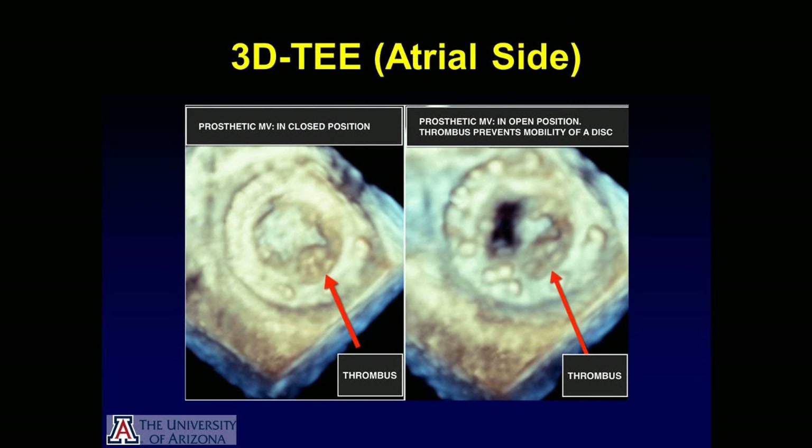This slide shows a still frame from the on-face view from the left atrial side. On the left panel is the mitral valve in the closed position, and on the right panel, the mitral valve in the open position. Again, there is a structure noted on the disc which is not moving, which is concerning for a potential thrombus formation.